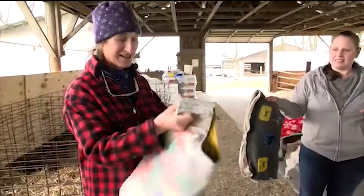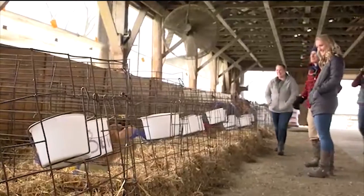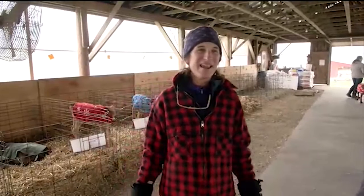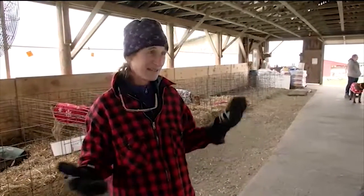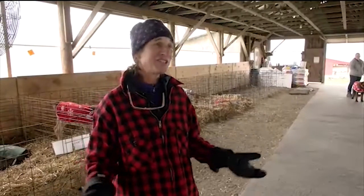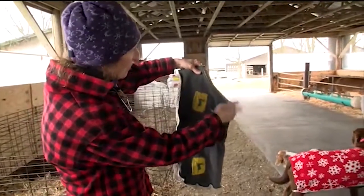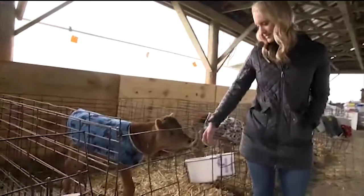Johanna sews them herself and has done so for nearly 20 years. She bought a calf blanket once and thought, 'I can do better than this.' And it's really fun. She even has a friend who gave her a bunch of blankets from her late father's house — a fellow dairy farmer — and Johanna plans to make her a calf blanket from them. She buys elastic for straps in bulk and picks up fleece, wool, and other warm fabrics whenever she can.